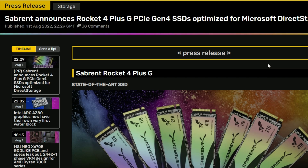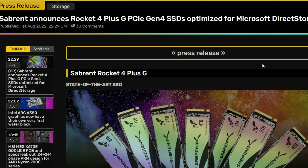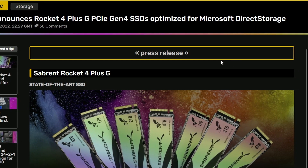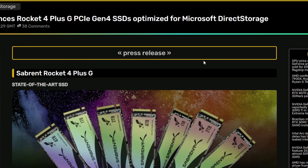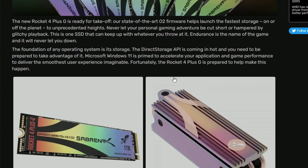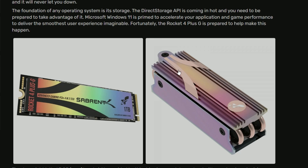First off, we have Sabrent announcing their Rocket 4 Plus G PCIe Gen 4 SSD optimized for Microsoft's Direct Storage. So they're announcing their newest SSD here, and according to Sabrent, it supports Microsoft's Direct Storage API.